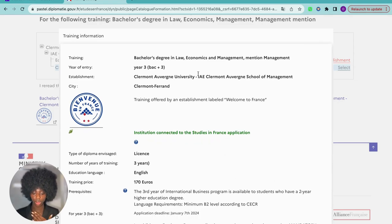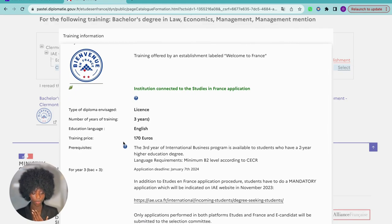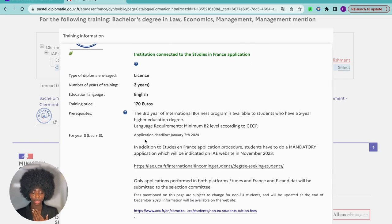When you select an open program, you see the link to the program details. You click on the link and you have all the information you need — it's a bachelor's degree in law, entry level is year three (Licence 3), the establishment, the city, and whether the training is offered by an establishment labeled 'Welcome to France.' This is important when choosing a school — whenever you see this label, they are in partnership with Campus France. You'll also find the price, language, application deadline, and everything you need.